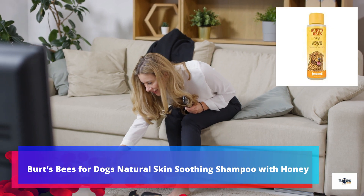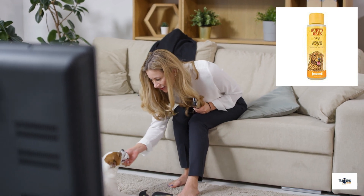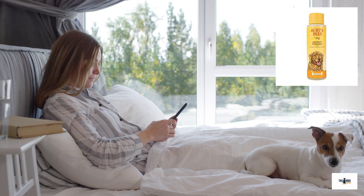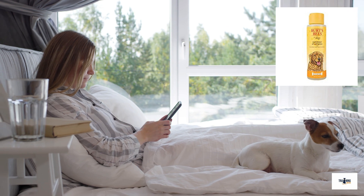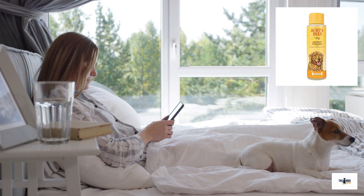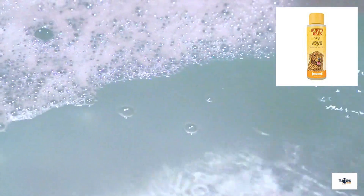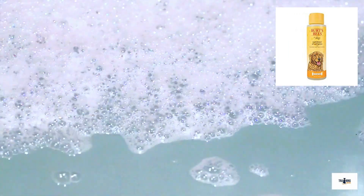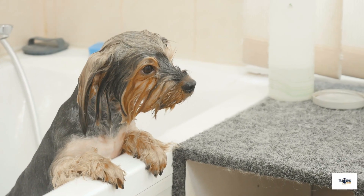Number 5: Burt's Bees for Dogs Natural Skin Soothing Shampoo with Honey. And not just for humans, the well-known brand Burt's Bees also makes great products for your Jack Russell Terrier. Burt's Bees Shampoo for Dogs contains avocado to moisturize and condition your Jack Russell Terrier's skin and fur. It also contains oatmeal to soothe your Jack Russell's dandruff or itchy fur, as well as honey, which helps to moisturize your Jack Russell Terrier's skin and fur, leaving your Jack Russell smelling wonderful after every bath. As with all Burt's Bees products, this shampoo for pooches is as natural as it can be.